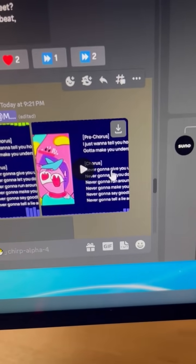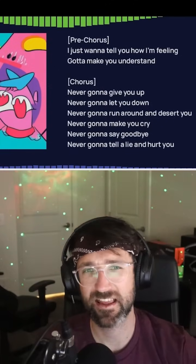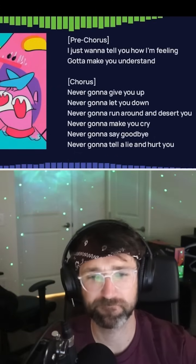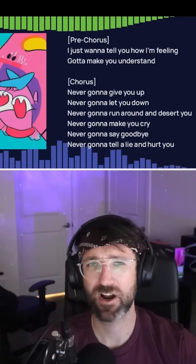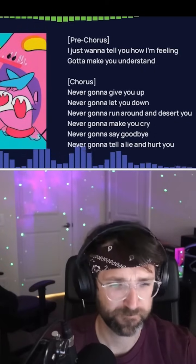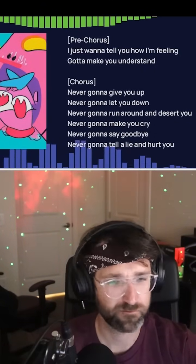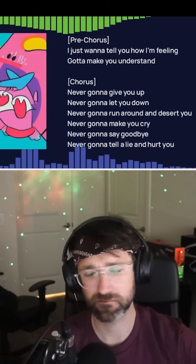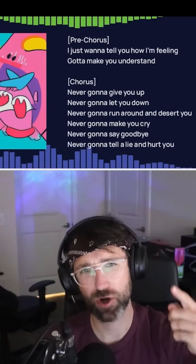And here's when I create it with my own lyrics — a Rick-Roll-style song generated by the AI.